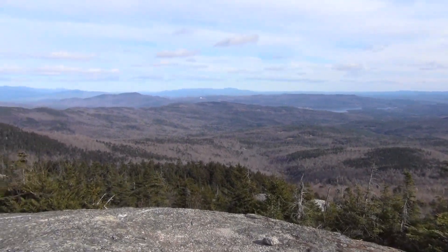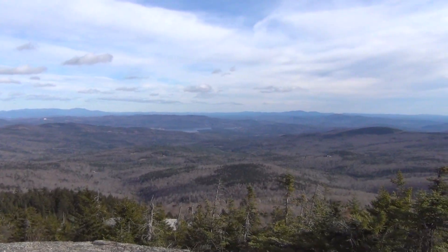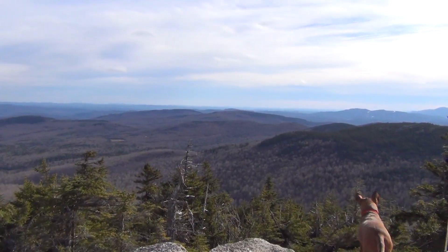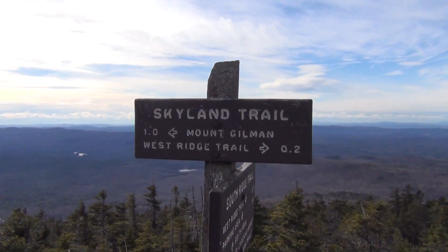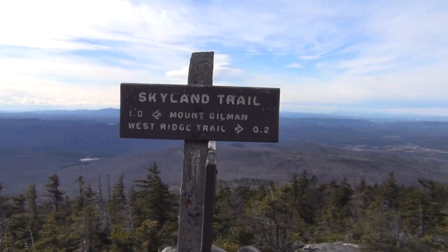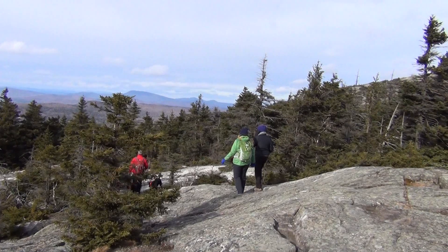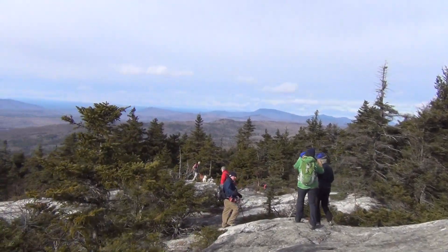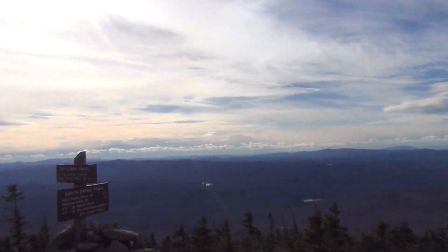We've got a view — very pretty. Chilly, but very pretty. We're a little in the open here again. We're taking the Skyland Trail back down to the West Ridge Trail, which is 2.2 miles, and it'll be that way. We'll be back in the trees again. The wind — there isn't any in the trees. It's really not a bad day. The views are really, really nice today.